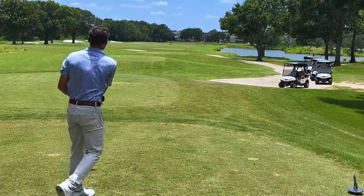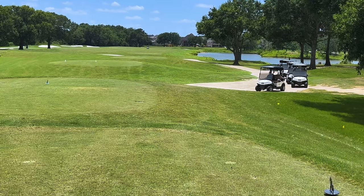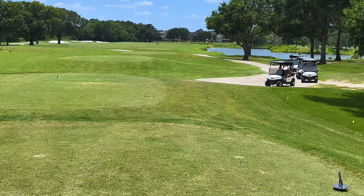What a rip down the right side! I think it's going to be perfect, Craig — this looks absolutely perfect. You are right, in the right side of the fairway, but going to have a long iron in.